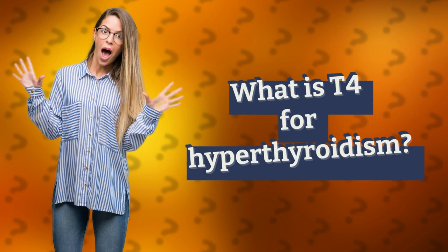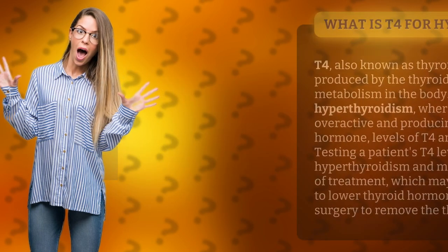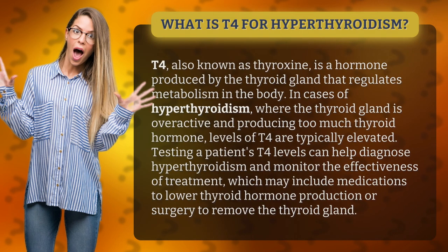What is T4 for hyperthyroidism? T4, also known as thyroxine, is a hormone produced by the thyroid gland that regulates metabolism in the body.